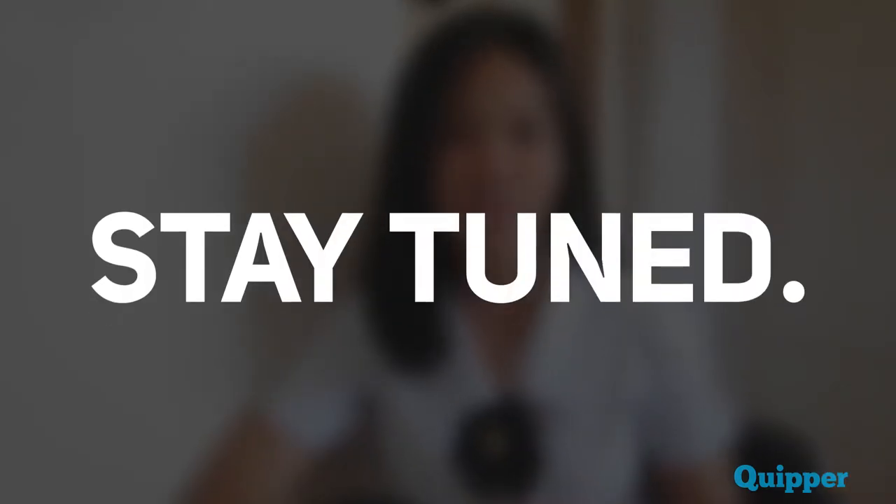So if you want to learn more about the greatness of Quipper, make sure to stay tuned until the very end of this video. Before anything, let us first define what Quipper is.